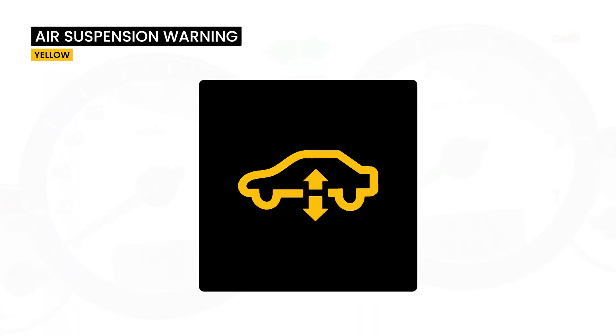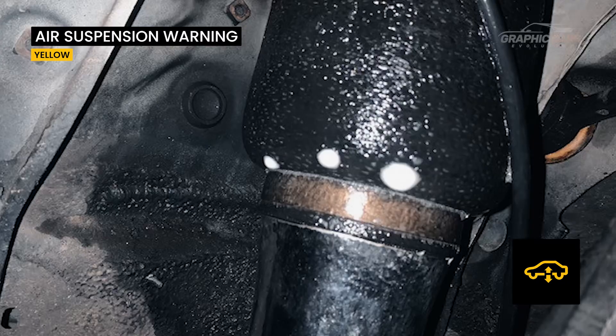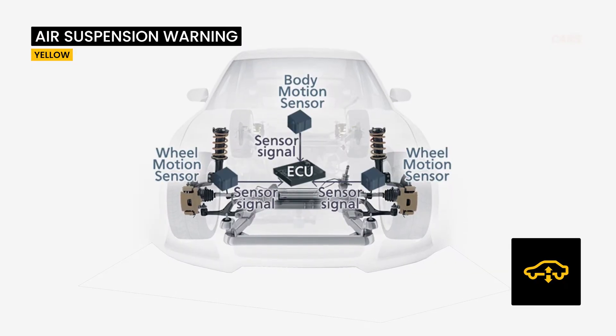The lighting of this symbol can indicate several problems with the air suspension, such as air leaks or malfunctions of some sensors.